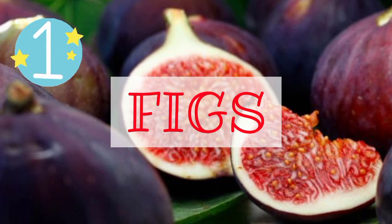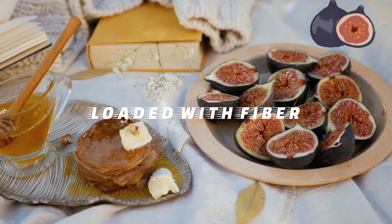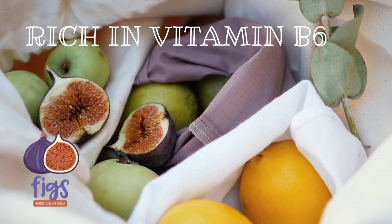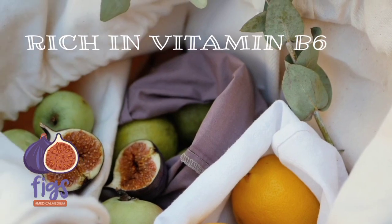1. Figs. Dried figs are great for constipation, and the results are noticeable from just a few uses. Dried figs are loaded with fiber which can help in a smooth bowel movement. These are also rich in vitamin B6, that can indirectly ease digestion.